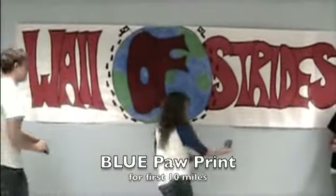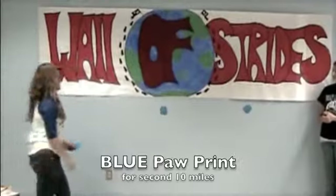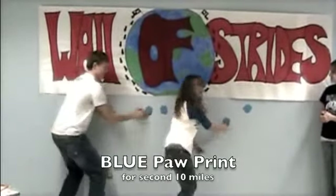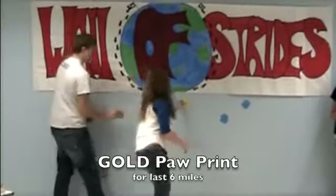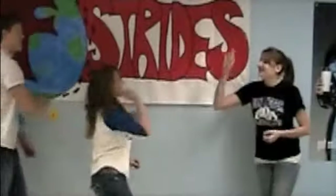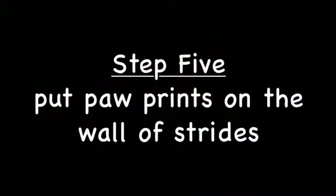For the first 10 miles, you put up a blue paw print. For the second 10 miles of the marathon, you put up another blue paw print. For the last six miles, you put up a gold paw print. We will walk the final 0.2 miles of the marathon as a school. Collect your money.